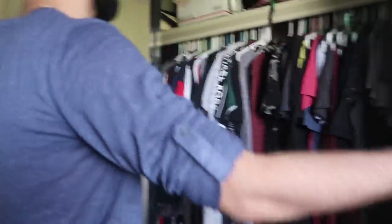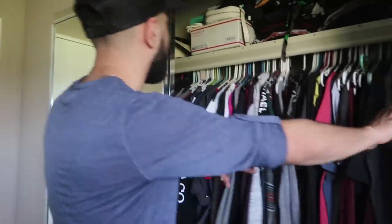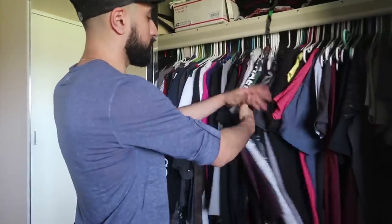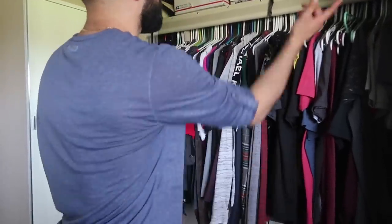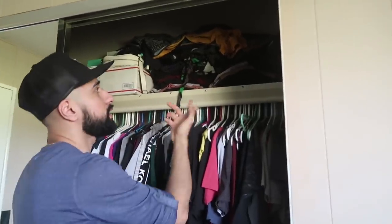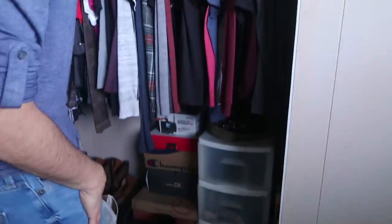I got a Tapatio bottle over here. Now let's go into the closet for all the good stuff. On this side of the closet I keep all my regular clothes — a bunch of t-shirts up there, sweats and shirts to sleep in.